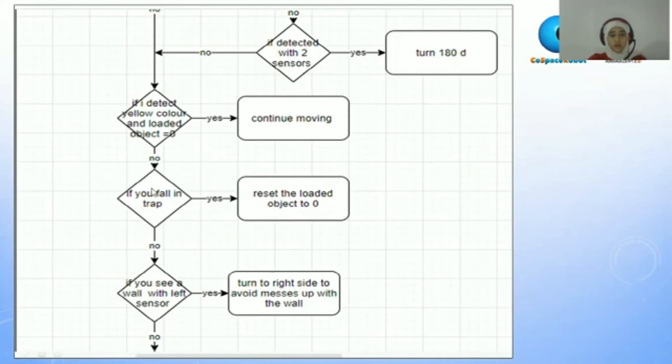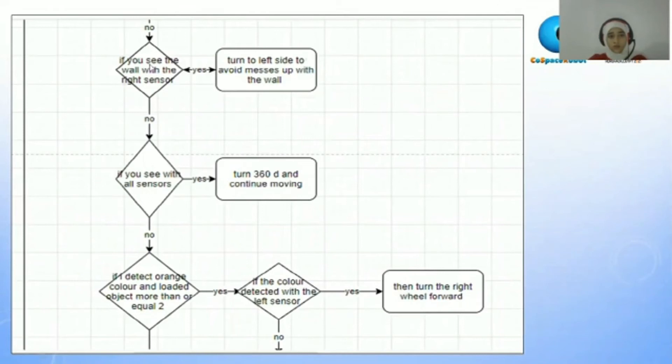If no, it will ask itself: if I see a robot with the left sensor. If yes, it will turn to the right side. If no, it will ask: if I detect with the right sensor or both. If right, it will turn to the left. If both, it will turn 360 degrees and continue moving.